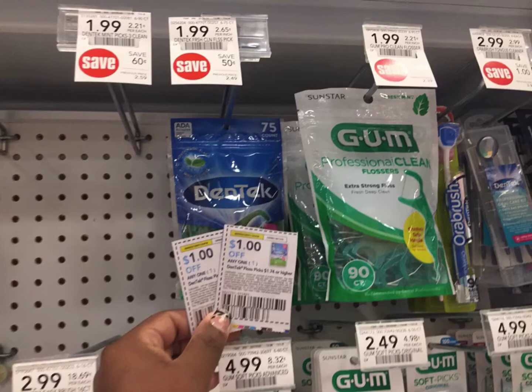We're going to grab the Dentex, priced at $1.99, and I have two dollar off coupons making these 99 cents.